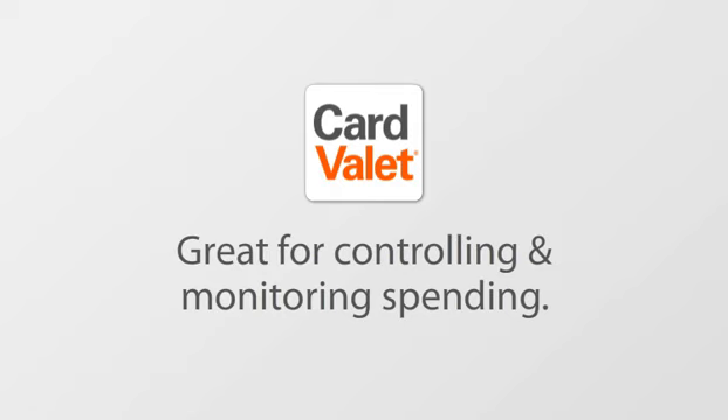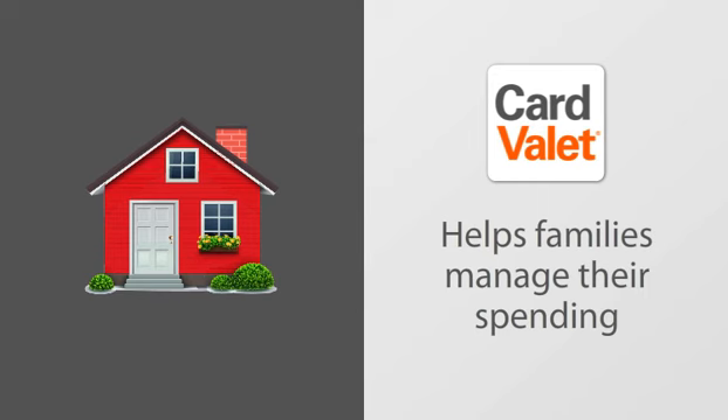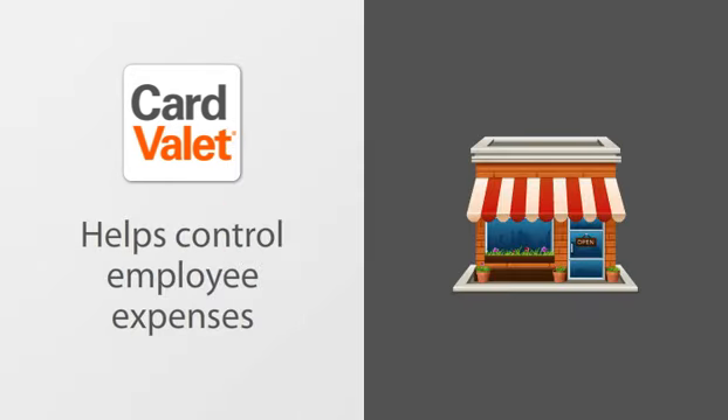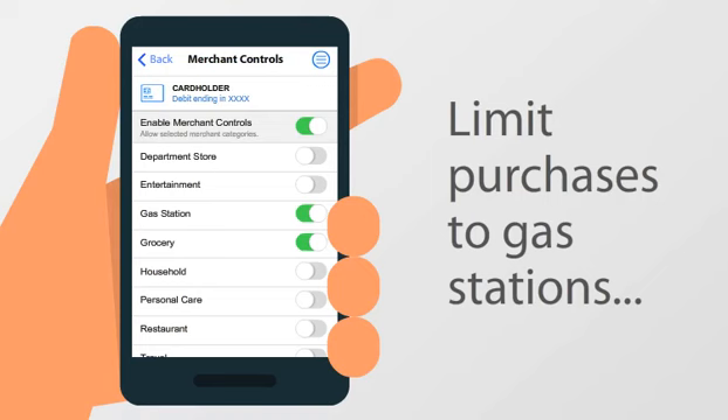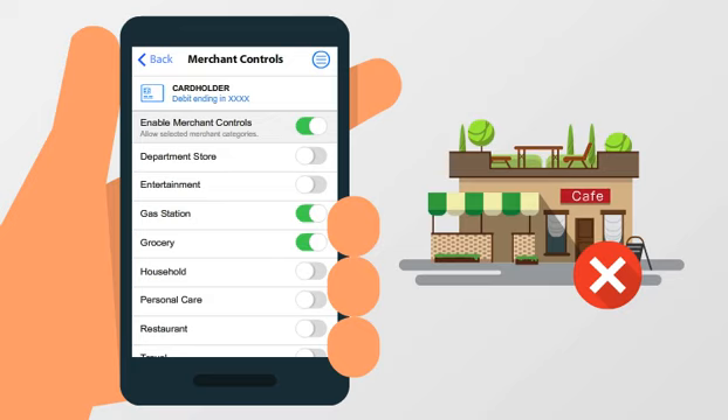CardValet is great for controlling and monitoring spending too. Whether you're a parent trying to manage family spending, or a small business looking to limit employee expenses. Limit purchases to gas stations, and the card can be used to put gas in the car, but not for dinner or a movie.